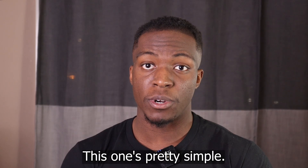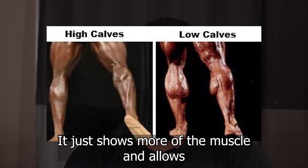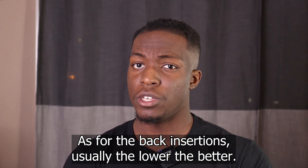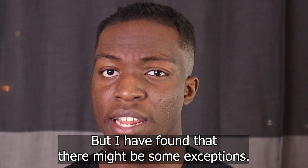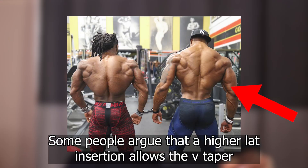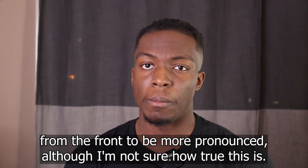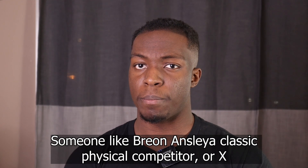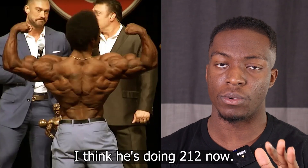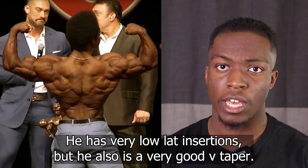Moving on to calves — this one's pretty simple. The lower your calf insertion, the better. It just shows more of the muscle and allows more of the muscle to bulge out. As for back insertions, usually the lower the better, but there might be some exceptions. Some people argue that a higher lat insertion allows the V-taper from the front to be more pronounced. Someone like Breon Ainsley, a classic physique competitor, has very low lat insertions but also has a very good V-taper.